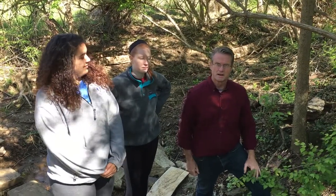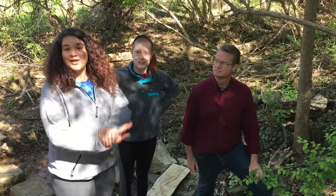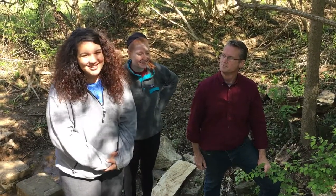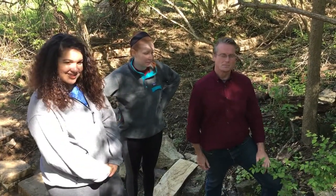This is Hart with Earth and Spirit Center, and I'm here with Zoe, an intern here, and Lena, an intern here too. And we're here to talk a little bit about groundwater.